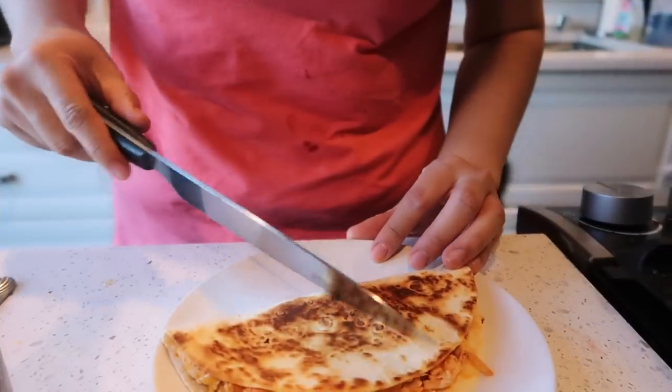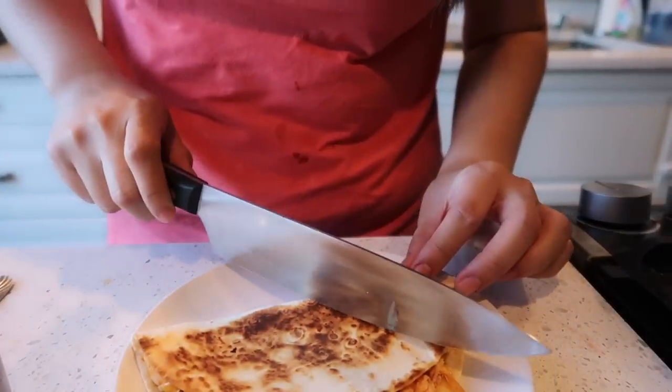You guys remember when I said it didn't taste like McDonald's hash brown? It's tasting a lot like McDonald's hash brown. So keep that in mind if you don't really like sweet meat.